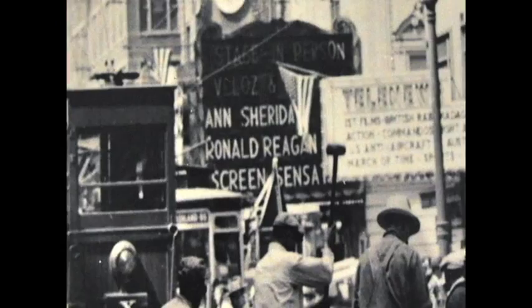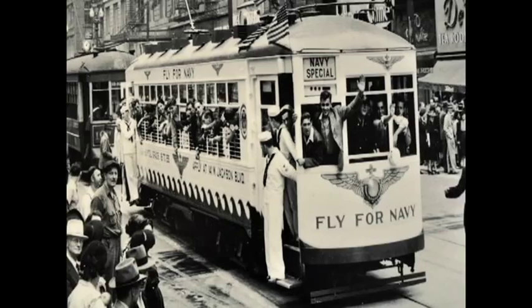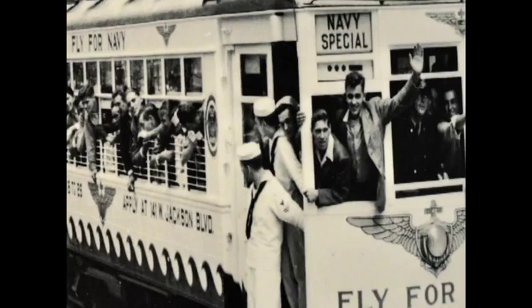This streetcar heading south on State Street at Adams was used during a World War II recruitment drive in 1942. Decorated in fly-for-navy colors, car 1775 and other specially painted cars ran in regular service on several routes that passed through the loop.